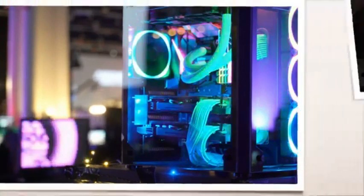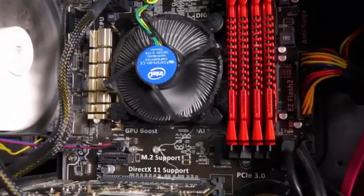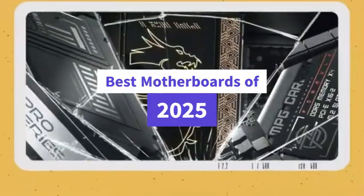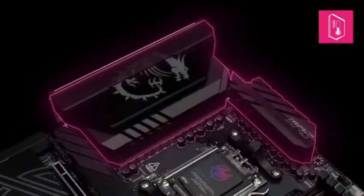Tired of sifting through outdated specs and overpriced boards that just don't deliver? We hear you. Finding the perfect motherboard in 2025 can feel like searching for a needle in a tech haystack. But don't worry — we've got the ultimate shortcut.